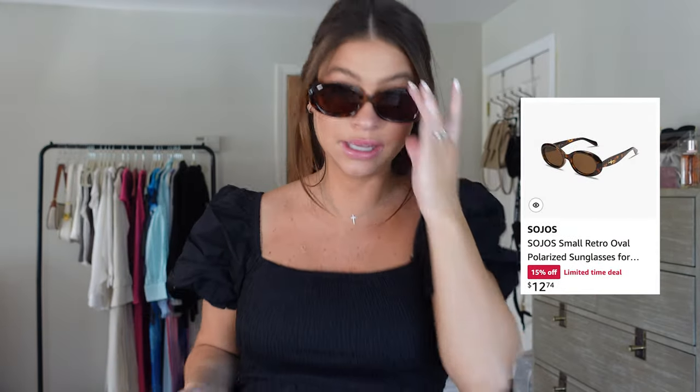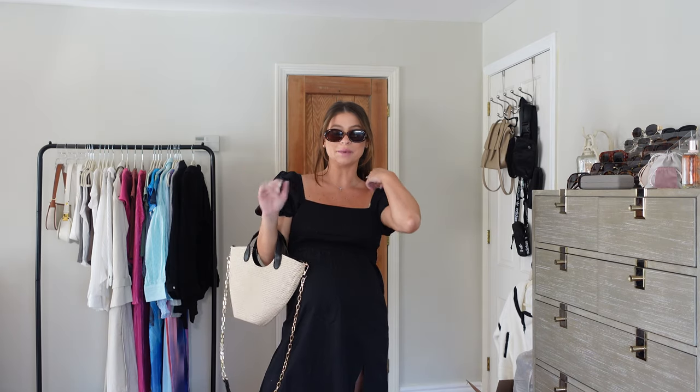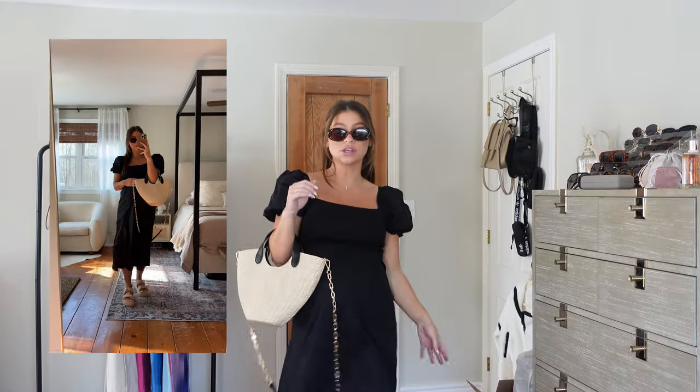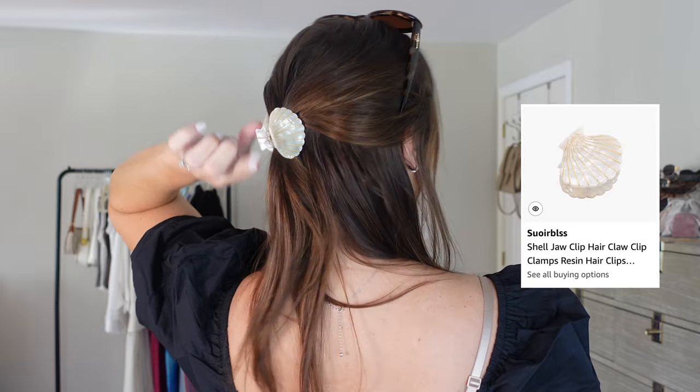I just wanted to quickly style this dress because it makes it even ten times cuter. One of my favorite pairs of Amazon sunglasses — so classy and chic — paired with this little straw bag and tan shoes, and I'm obsessed. I'll do a full-length video clip so you can see the whole look. It's just so cute and summery. I also have the cutest little shell clip in my hair — so perfect for summer!